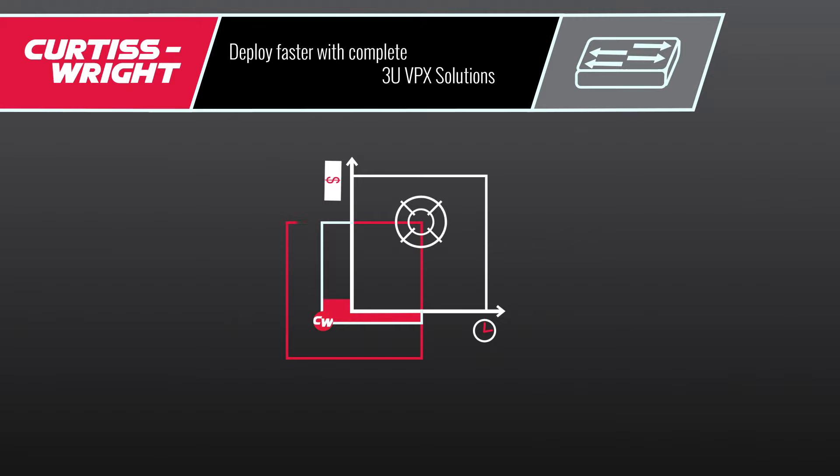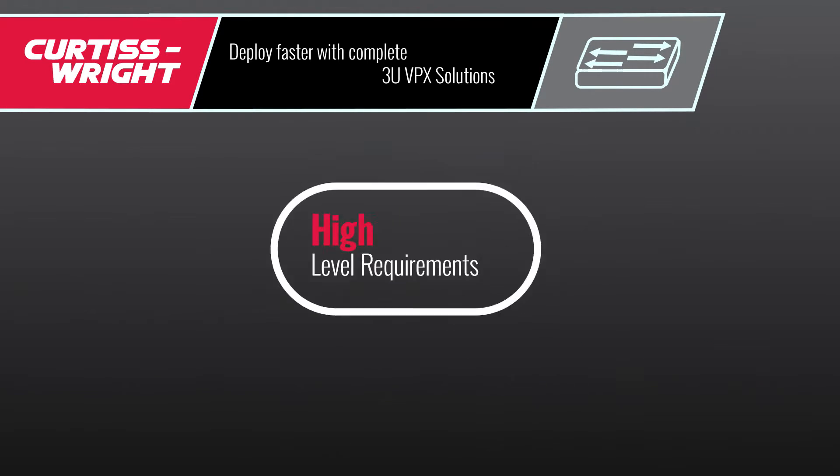With our continued COTS IRAD investment, we can help you jumpstart your project and get you to demonstration in a matter of weeks, ultimately making you more competitive.